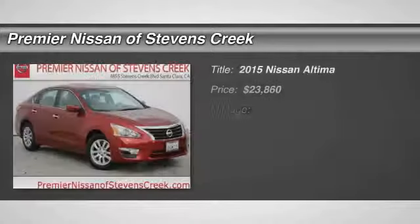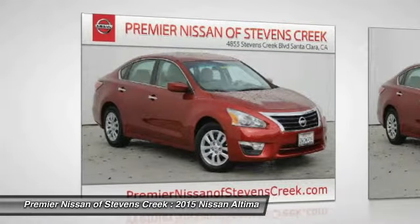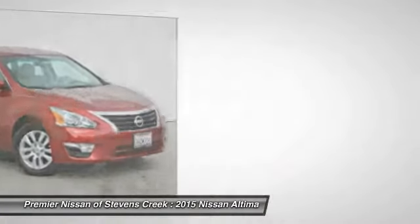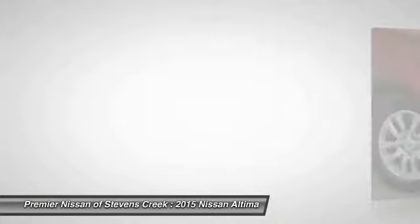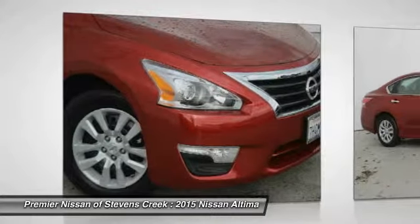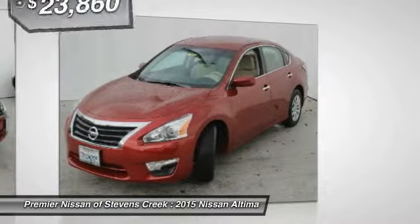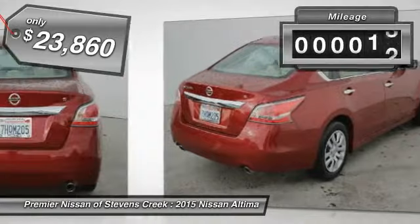The 2015 Nissan Altima offers advanced features to make life easier, and most of the features come standard. Combine that with the powerful engine, six standard airbags, and over 5,000 quality and performance tests, and you'll see the Nissan Altima is made to drive and built to last — and is priced below $25,000. This vehicle has less than 100 miles.